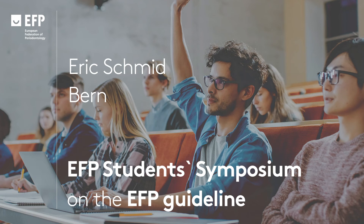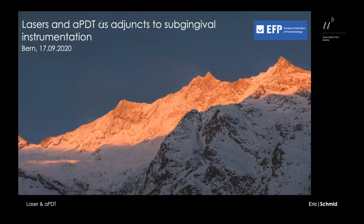Good morning everyone. My name is Eric Schmidt from Bern in Switzerland. I'm going to present you the current evidence concerning the adjunctive use of lasers and antimicrobial photodynamic therapy to non-surgical mechanical instrumentation.